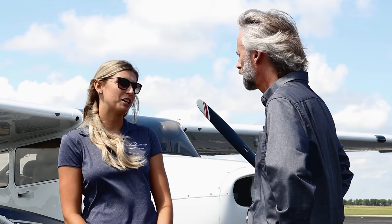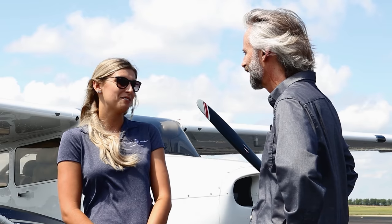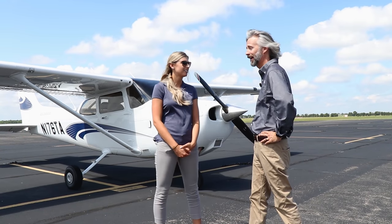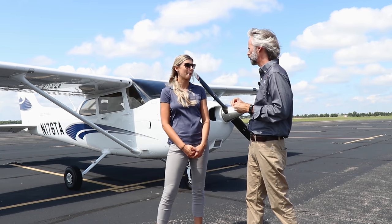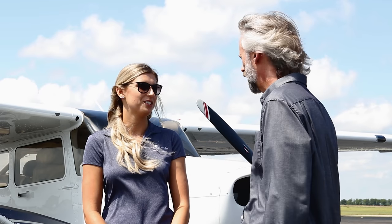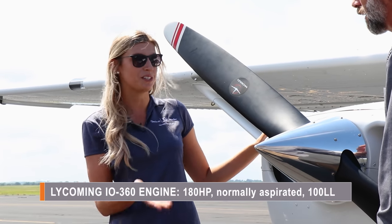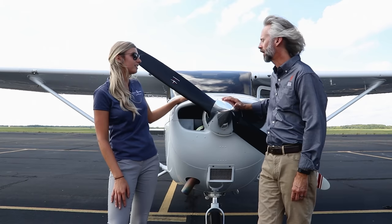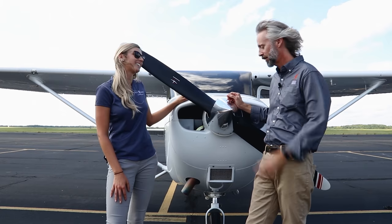Mindy went through flight school, got her rating, started flight instructing, and then got picked up by Textron. She offers a walk-around starting with the engine: the Lycoming IO-360, 180 horsepower, normally aspirated, running on 100 low-lead — a little different from the JTA turbo diesel. Max cruise speed is 124 knots at about 9 to 10 gallons per hour. That's roughly 145 miles per hour. Let's take this bad boy out.